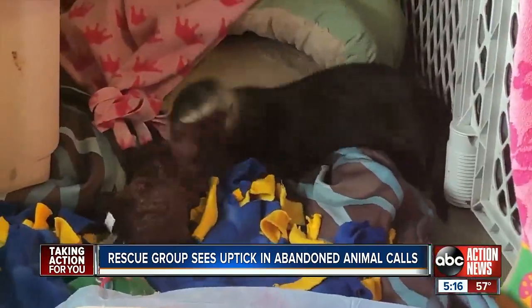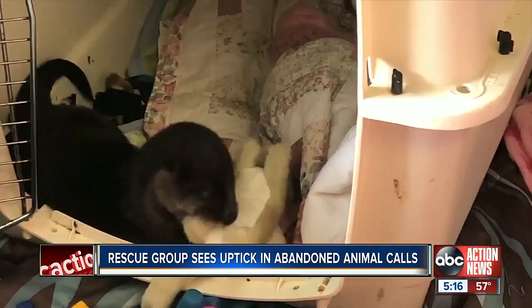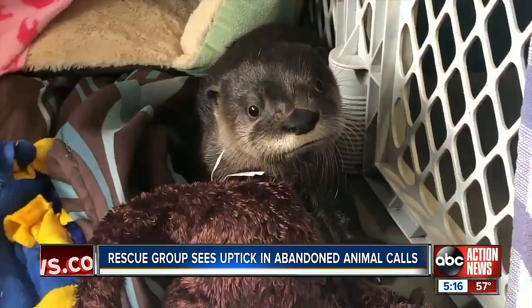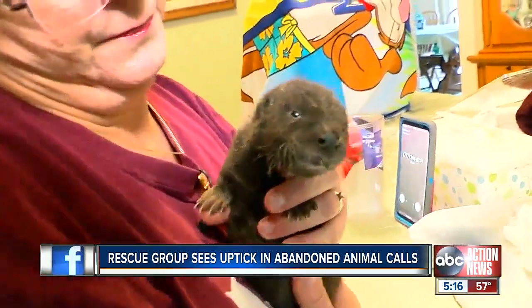Also, it's illegal to rescue and care for a baby animal without a license. You should never, ever pick up any baby. Porter says to call FWC or Owl's Nest and leave it to the experts. Reporting in Hillsborough County, Wendy Lane, ABC Action News.